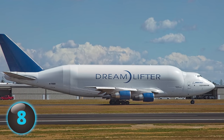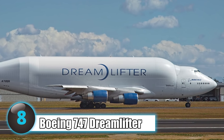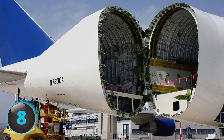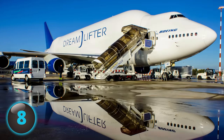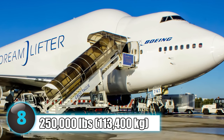Number 8: A plane to make planes. The Boeing 747 Dreamlifter carries massive cargo volume as the giant aircraft transports plane parts, particularly large fuselage sections and wings for the production of 787 Dreamliners. With a cargo capacity of 250,000 pounds, the Dreamlifter can carry your wildest dreams.